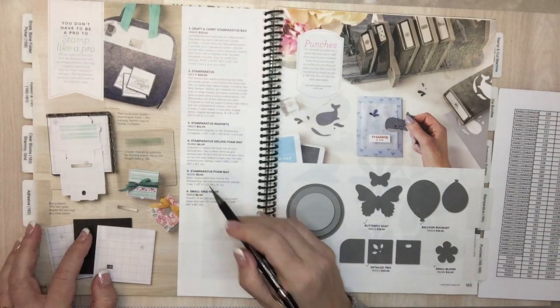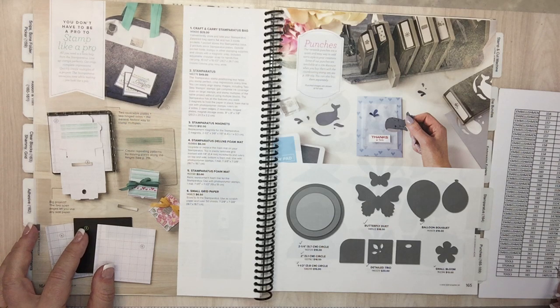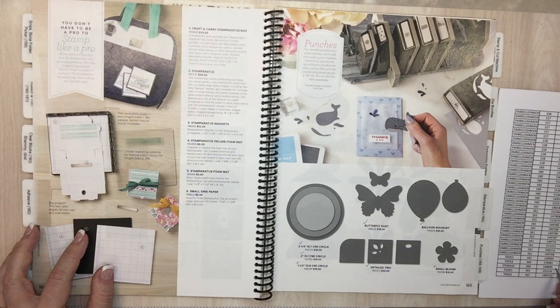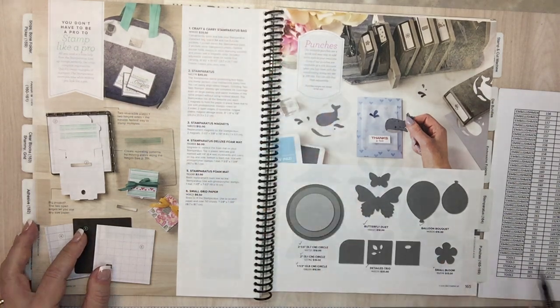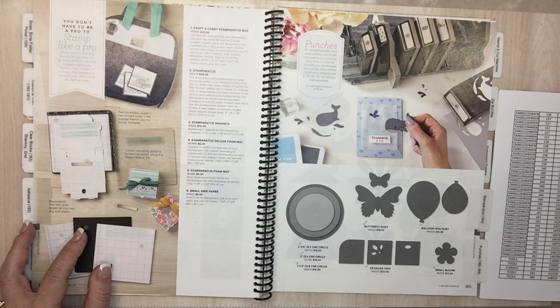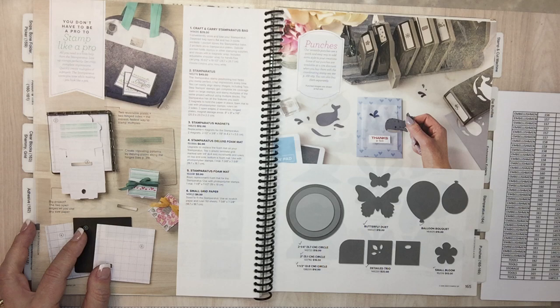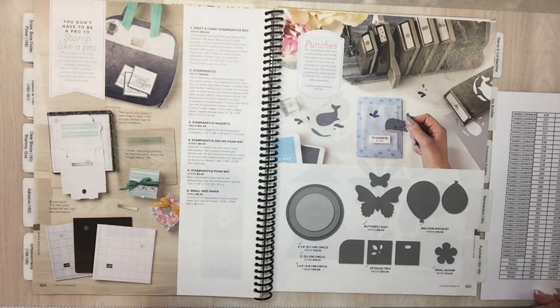This Stamparatus foam mat is going for $3 — I started using it for stamping every day since they don't have the thick one anymore, and it works great. But this is gone and they're coming out with a fancy new one. Page 164: Craft and Carry Stamparatus bag — normally $29, it's 60% off, so right now you could get it for $11.60. It's very nice.